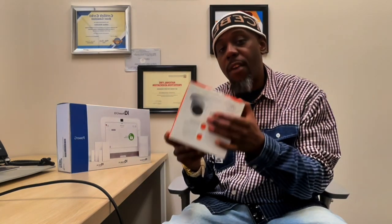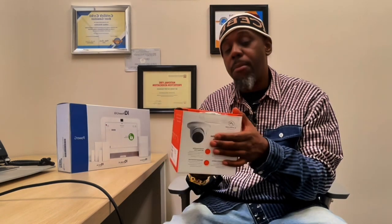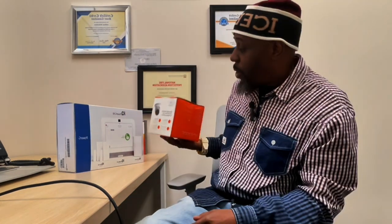In addition to everything we've given you on how we're going to secure and protect you, we're also going to give you one year of free monitoring and video storage. Every 30 days you will have video storage, meaning you can download footage, and if anything were to happen, you can get that information over to the authorities so you can always stay secure and protected.